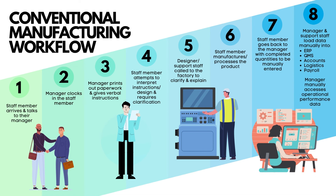The manager and support staff manually load data into the ERP, QMS, accounts, logistics and payroll, and manually access operational performance data.